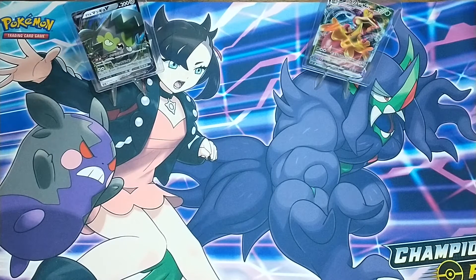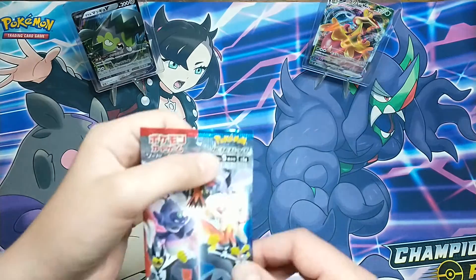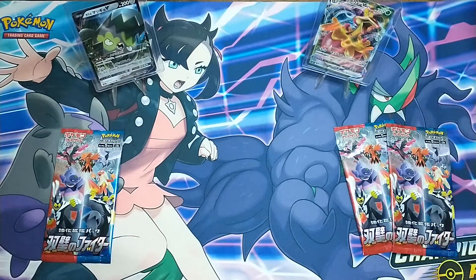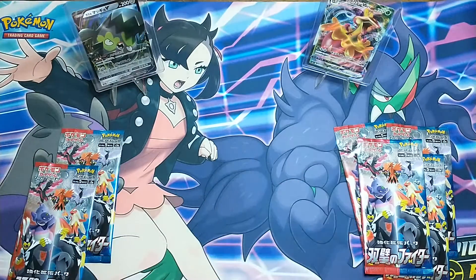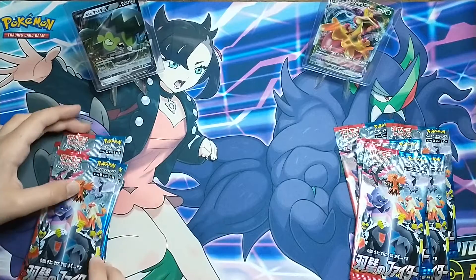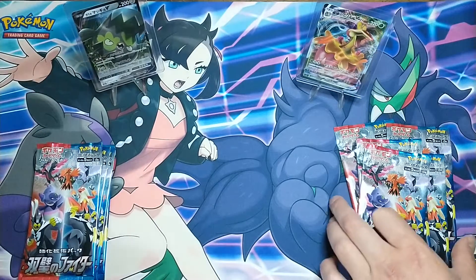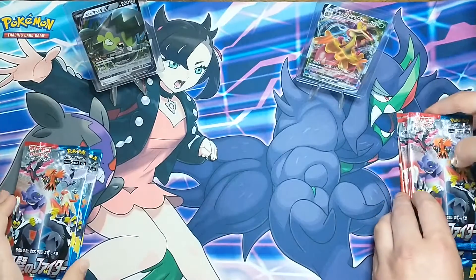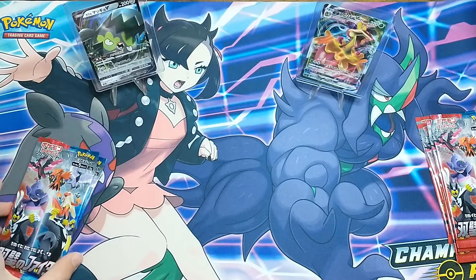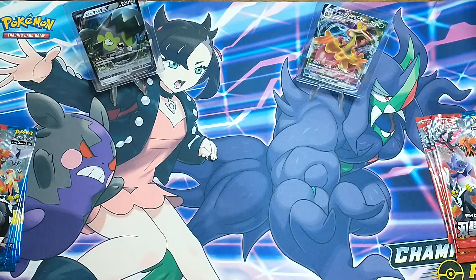Oliver is going to open up this package and give us five packs each — we'll see who comes out on top in the pack battle of Japanese Matchless Fighters. We think there are five cards per pack. As for the card trick, we believe it's one card that goes from the back to the front. Let's check it out and learn as we go — I've actually never opened a Japanese product before.